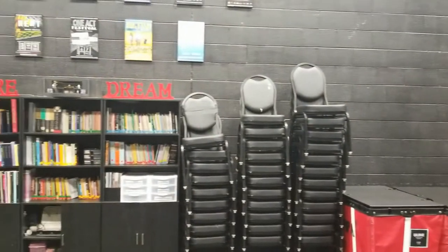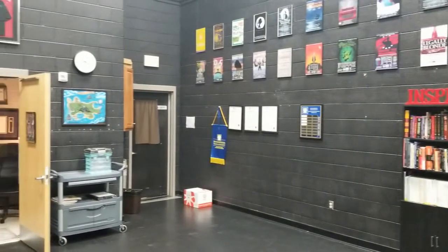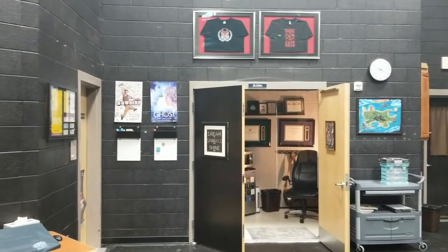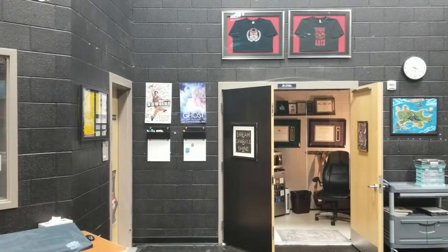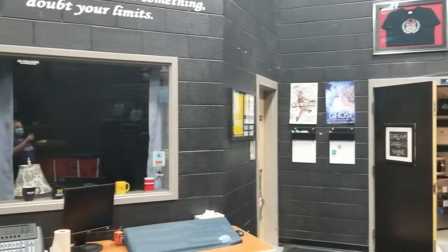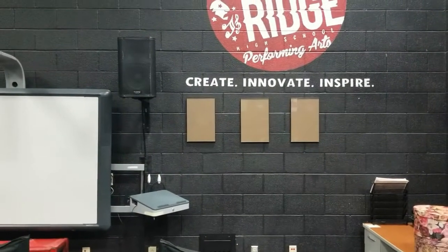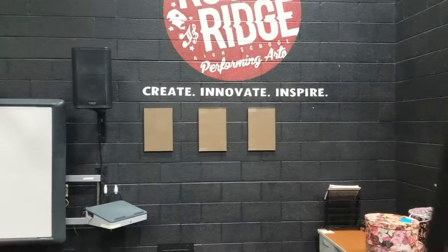This is our classroom right here and it misses you too, believe you me. There's my office, and if you take a look up top, those are two t-shirts — one from our very first year and our second year. You can see how those logos have transpired. There's Miss Hess's office right there. You'll see me in the reflection, and the saddest part of all, we have no idea what shows we're doing this year, so those posters are empty.